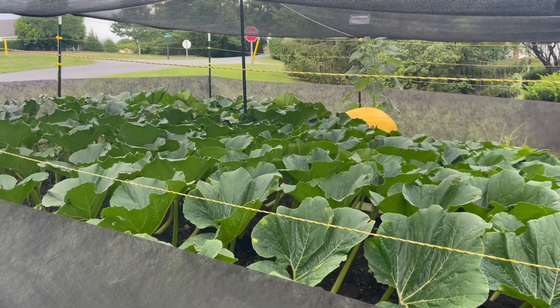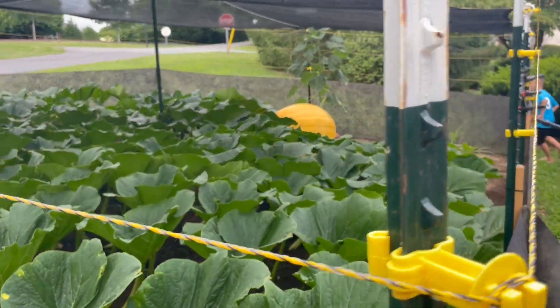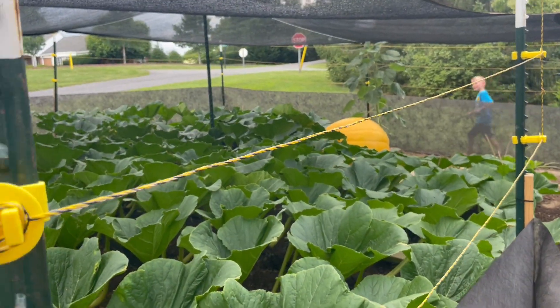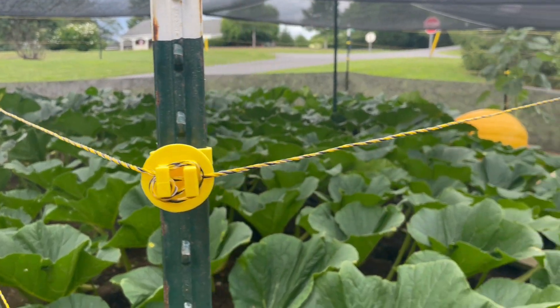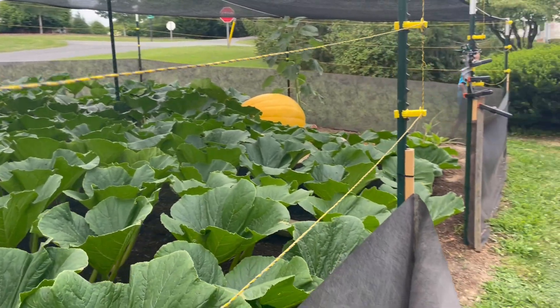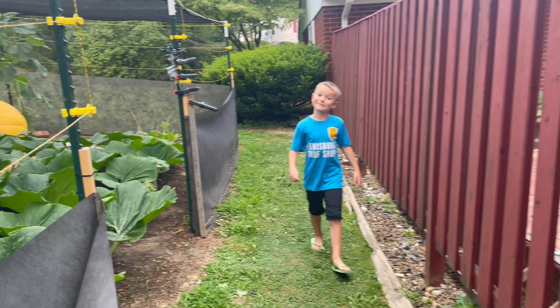July 23rd, 2022 — Rotoball Patch Compound. We're standing here at the stop sign patch and we have a nice fruit on our clone plants. Today is a very special day because our plant is 30 days old.